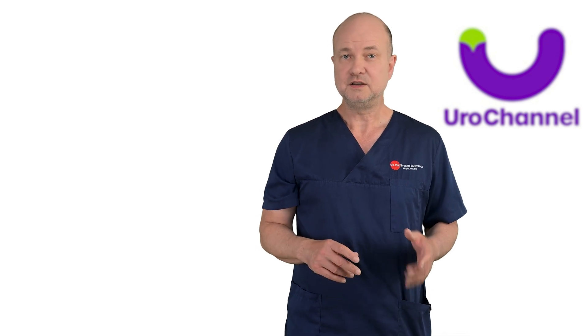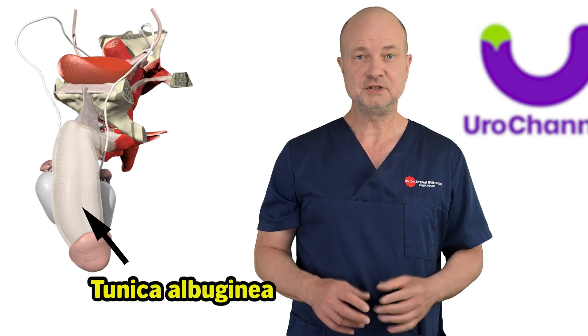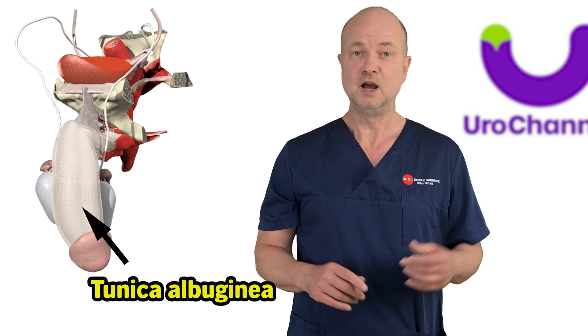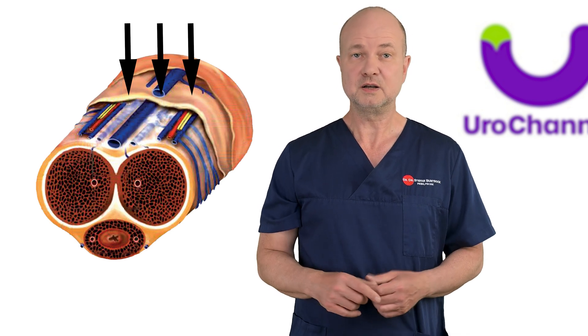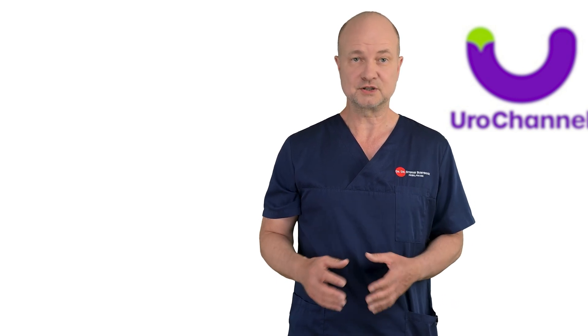But before that, you need to know about one important anatomical structure. The tunica albuginea is like a sock that covers the cavernous bodies of the penis. When intracavernosal pressure rises, it presses the veins against the tunica albuginea, closing them off because of the pressure. However, venous leakage occurs if the pressure inside the cavernous bodies does not rise sufficiently. In the literature, there is a lot of talk about abnormal anatomical distribution of veins in the penis, especially concerning veno-occlusive erectile dysfunction in young men.